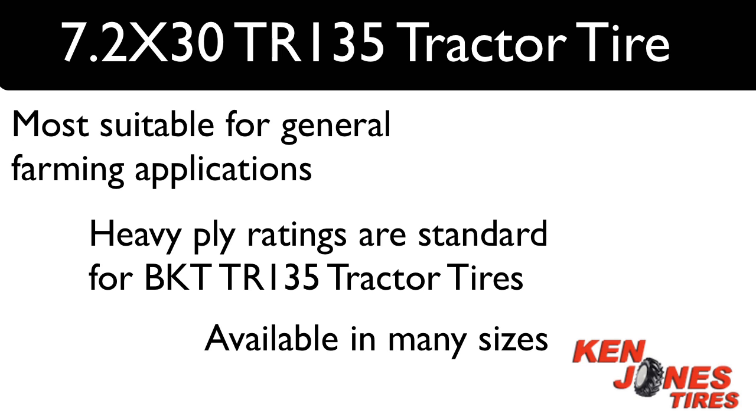BKT is one of the fastest growing farm tire import brands in the U.S. They provide a quality product line, and Ken Jones has carried both the farm and industrial lines for many years with no problems. You can't go wrong when buying BKT Tires.